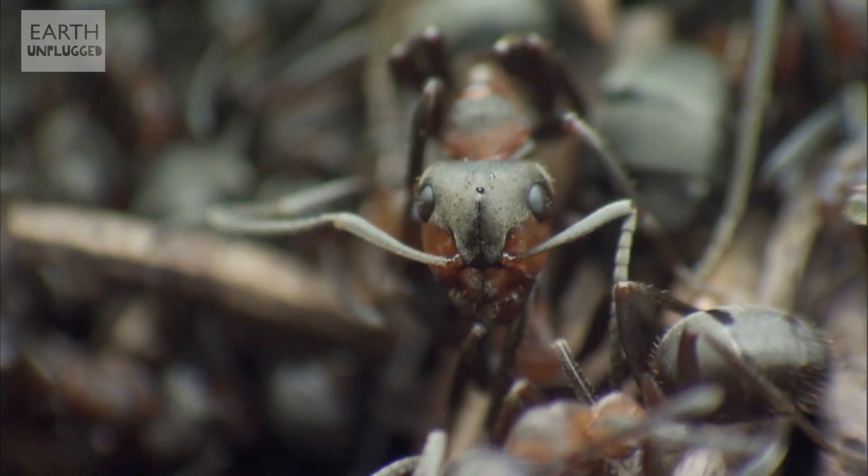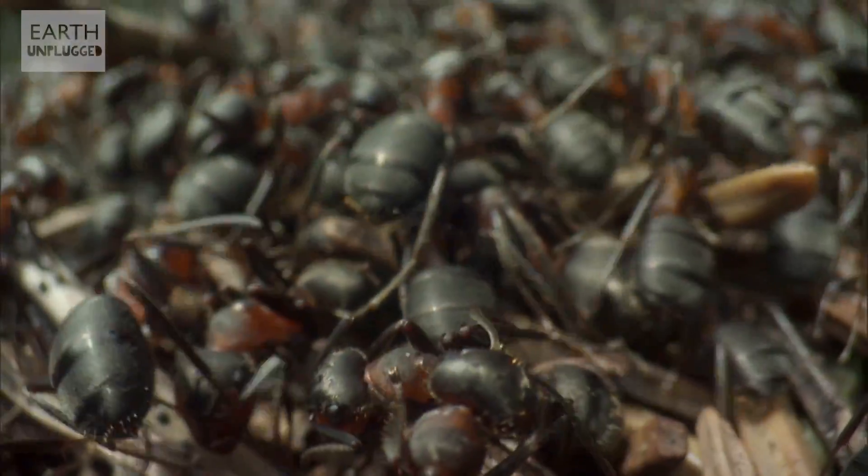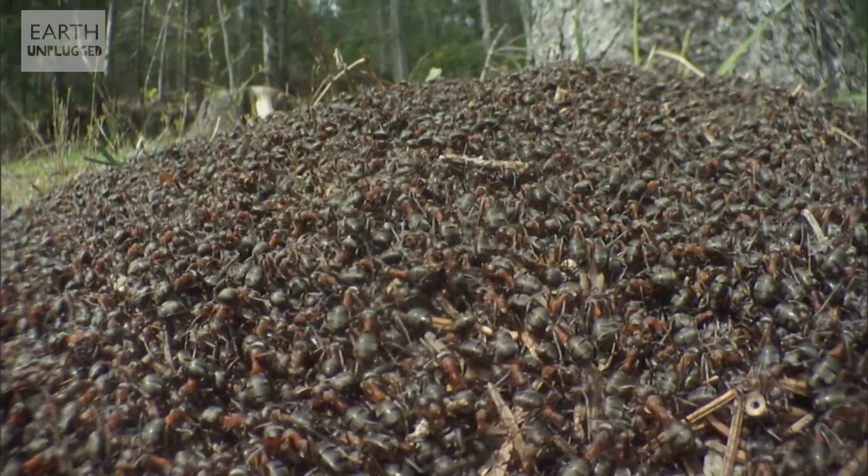Essentially, it starts off with a problem. The problem is: I want to see this thing. If you take something really simple — let's take army ants. They're one of the most spectacular ants of all, but if you go anywhere near them, they runaway or they attack you. You can't just film them in a normal way.